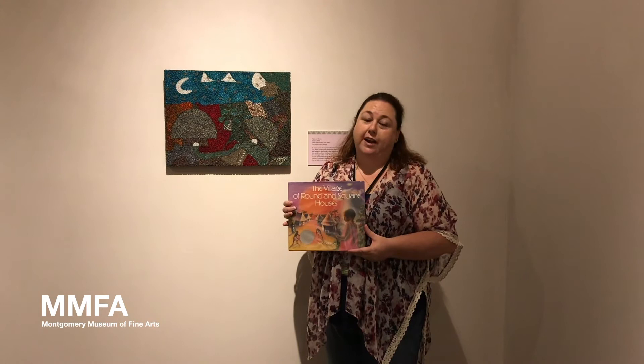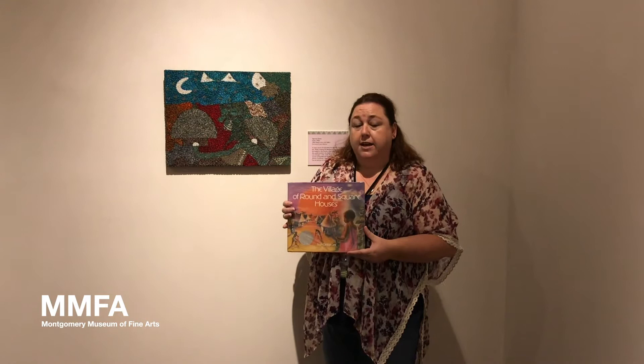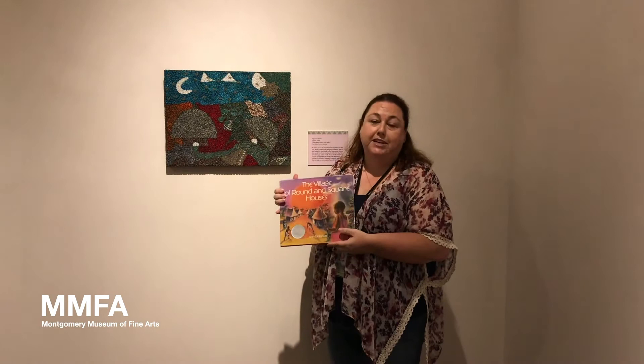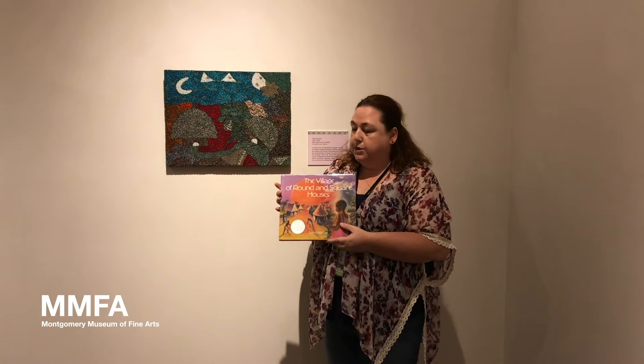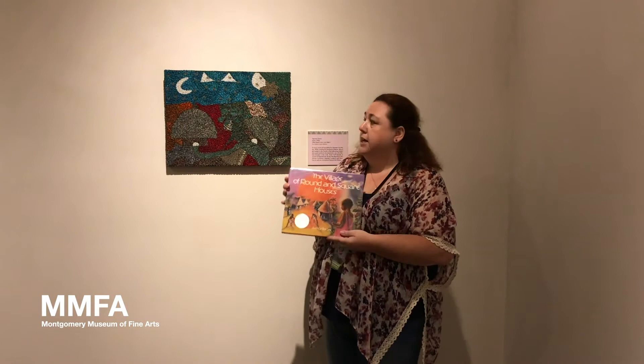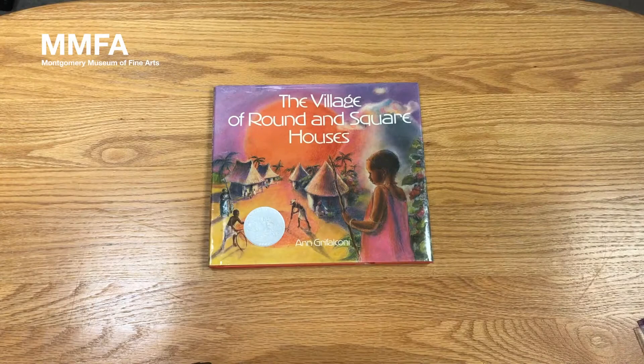The book that we're going to be reading today is The Village of Round and Square Houses by Ann Grifalconi. This book takes place in West Africa, and these beadwork pieces in this exhibit are actually from South Africa, but we see some of the similar shapes of the houses that are in the book are almost also mimicked here in the beadwork. They have some similarities, and this book takes place a long time ago. There's part of it that talks about the sky and how important the sky and the environment was to this village, and so that's why I chose this book to go along with this work of art.